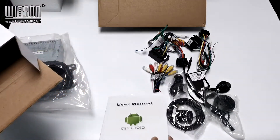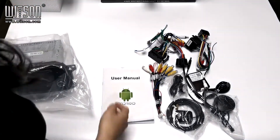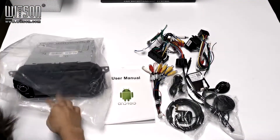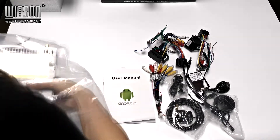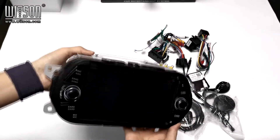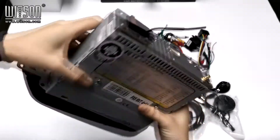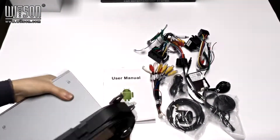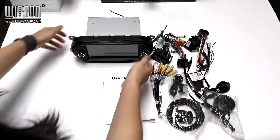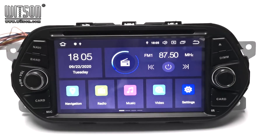Here is the user manual. Here is our product. This is everything included in the package. About this product, the RVT5336, I will show you some functions.